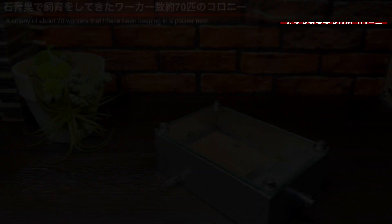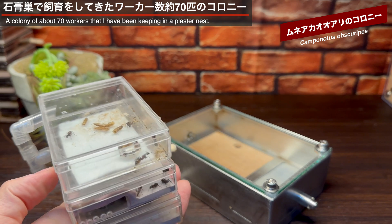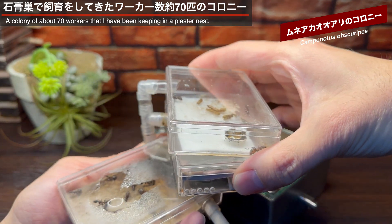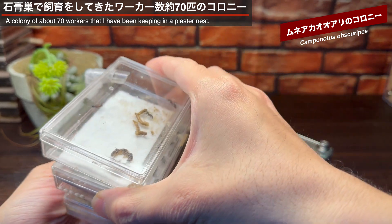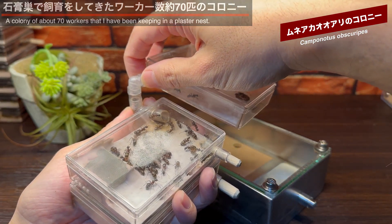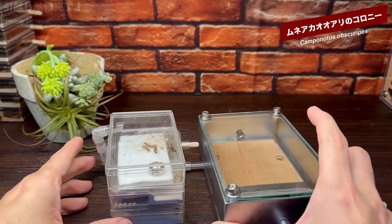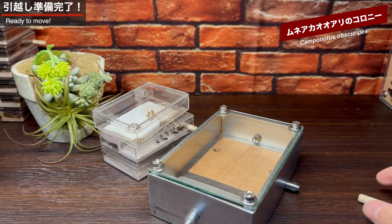居住スペースの深さは30mmと深めです。メッシュが設置されたこの場所は加湿スペースで、側面に用意された給水口から中に水を入れることができ、水蒸気がメッシュを通って巣内を加湿します。メッシュの面積が大きいので、加湿効果は高そうですね。今回ハイブリッド巣に入ってもらうのはこちらのムネアカオオアリのコロニーです。コロニー規模は約70匹。これまでは従来の石膏巣を使って飼育をしてきました。ハイブリッド巣につないで、引っ越し準備は完了。あとはアリたちの引っ越しを待ちましょう。